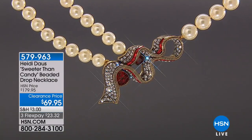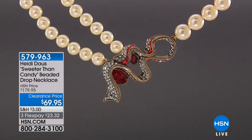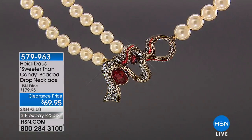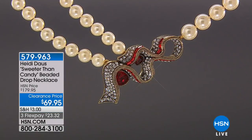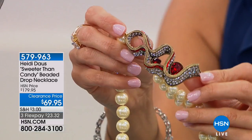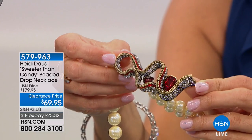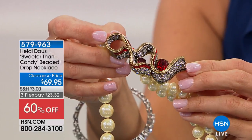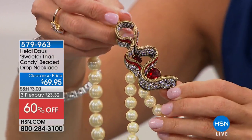Okay, so now let's talk Heidi Doss. Heidi Doss always brings us the most fun, the most unique pieces of jewelry — things you definitely will not see every day. And they're all stone intensive; it's all about the beautiful stonework when it comes to Heidi. This piece — you know ribbon candy? Growing up we'd get those beautiful pieces of ribbon candy — that is what this is styled after. It's called Sweeter Than Candy and it's a beaded drop necklace. 60% off, so it's $69.95 right now. Instant fabulous.